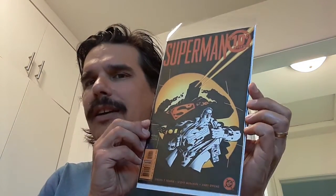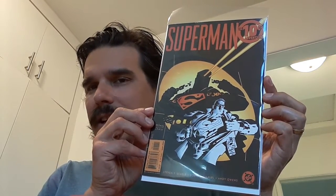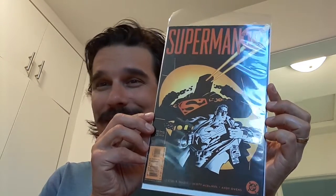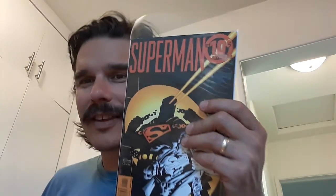Then we also have the Superman Ten Cent Adventure. I know this was on the speculation list. I'm not sure who the character is. Sadly, I didn't notice until I got it home that it has a tear up on the top. But yeah, it was a nice pickup. I've had that issue in the past but I went through my Superman collection and basically dumped it.